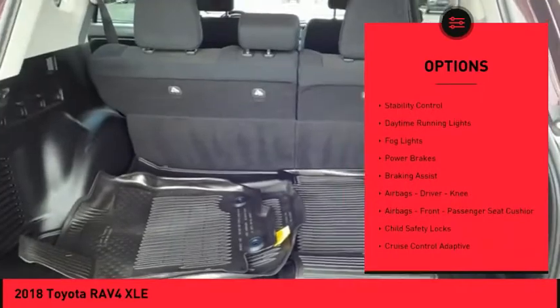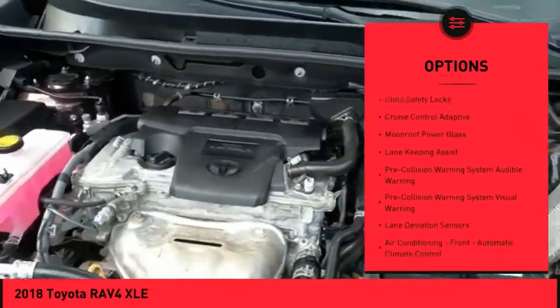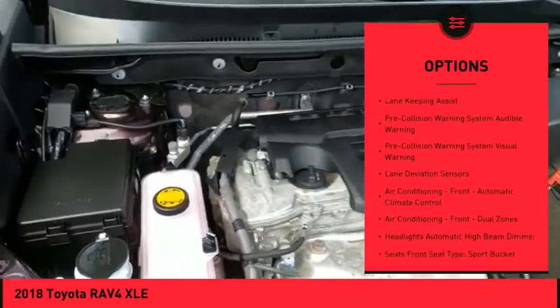Power windows with safety reverse, traction control, stability control, daytime running lights, fog lights, power brakes, braking assist.